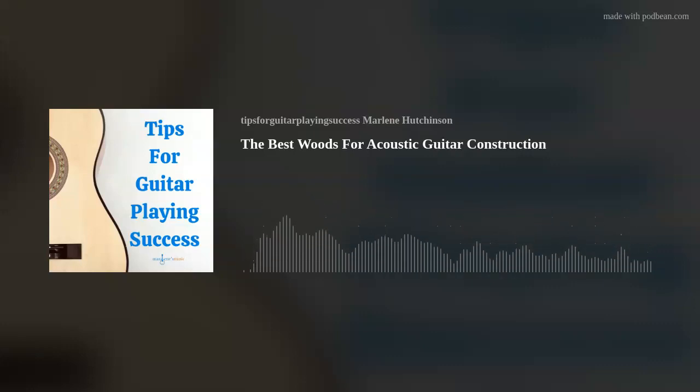This podcast is brought to you in part by Gator. Whether you just need a bag to gig with on the weekends, or a frequent flyer needing a flight-friendly TSA series case, or a dedicated road warrior bringing your instruments on tour, Gator has a solution for you. For the stuff you love, guard it with Gator.